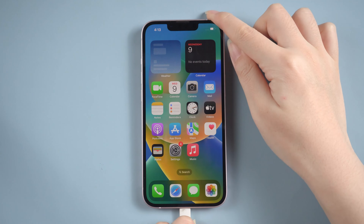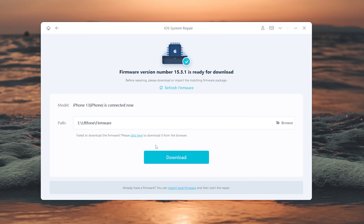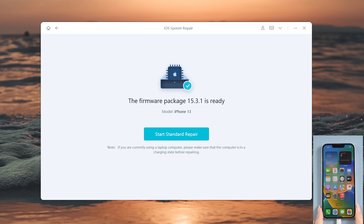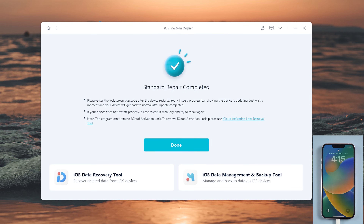Connect your iPhone and launch it on your computer. Click the Start button, then select Standard Repair, which can update your iPhone without losing any data. Download the firmware. After that, it will start repairing. Great, it's completed.